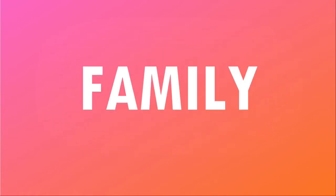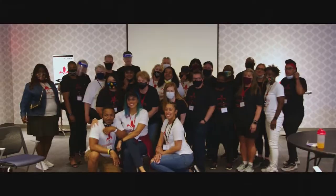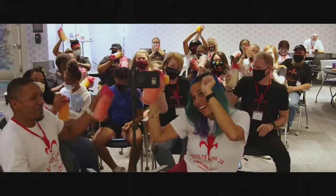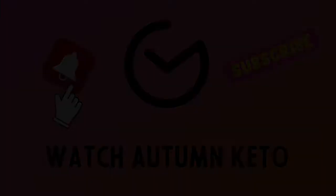It's all meat, all the time, right after this. Hey guys, today we are back for a product review, reviewing Carnivore Snacks. I wanna thank the folks at Carnivore Snacks for sending me all of these delicious snacks to try.